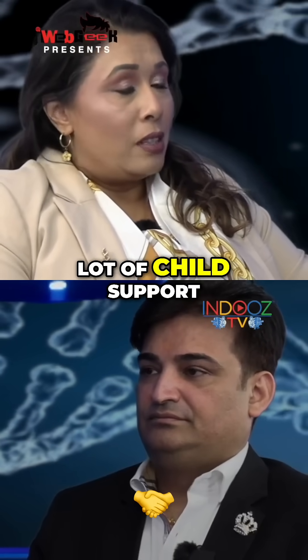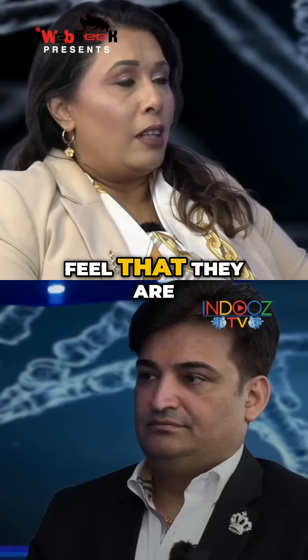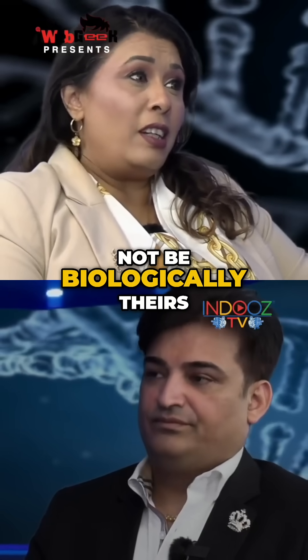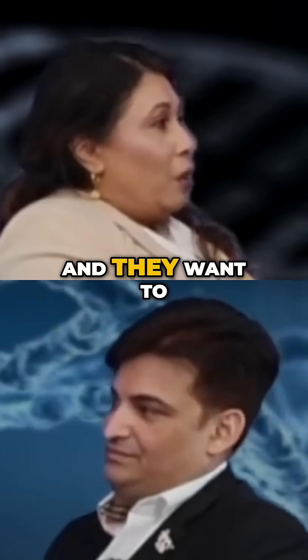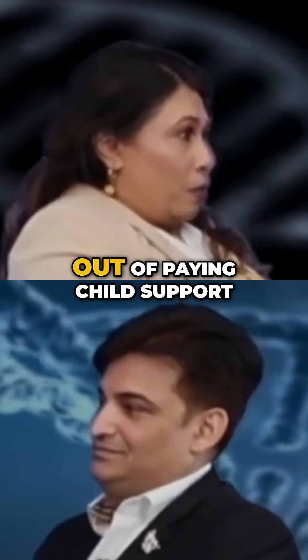We deal with a lot of child support cases where fathers usually feel that they are paying child support for a child that may not be biologically theirs, and they want to do a legal test to prove otherwise so that they can get out of paying child support.